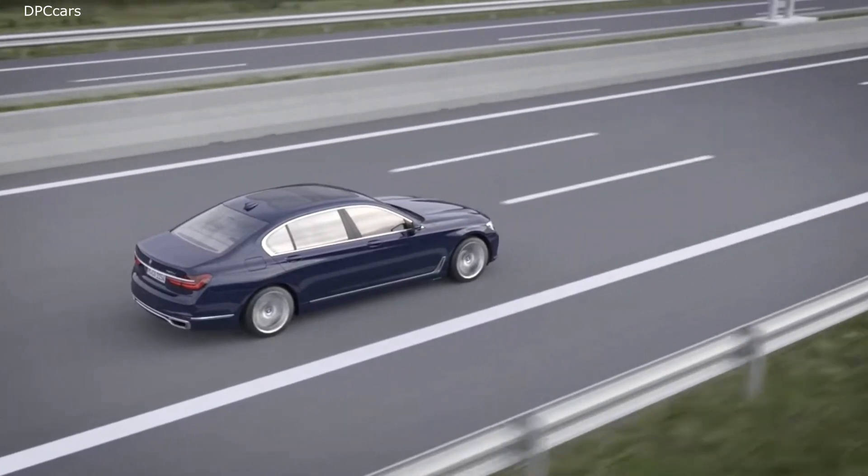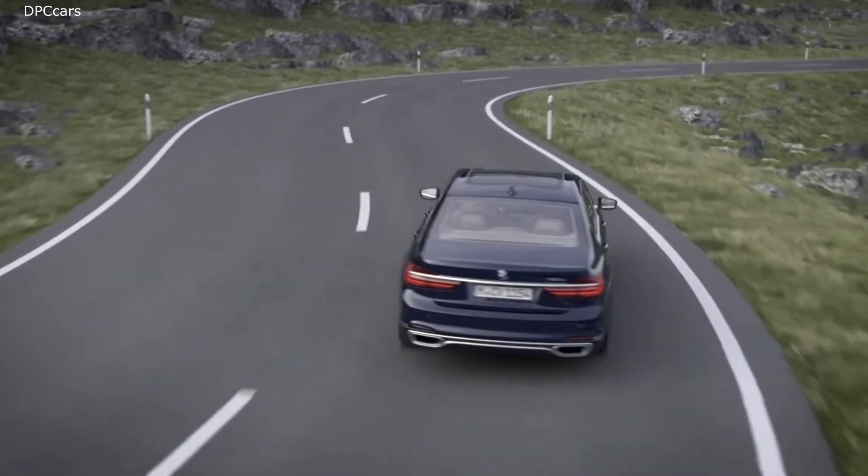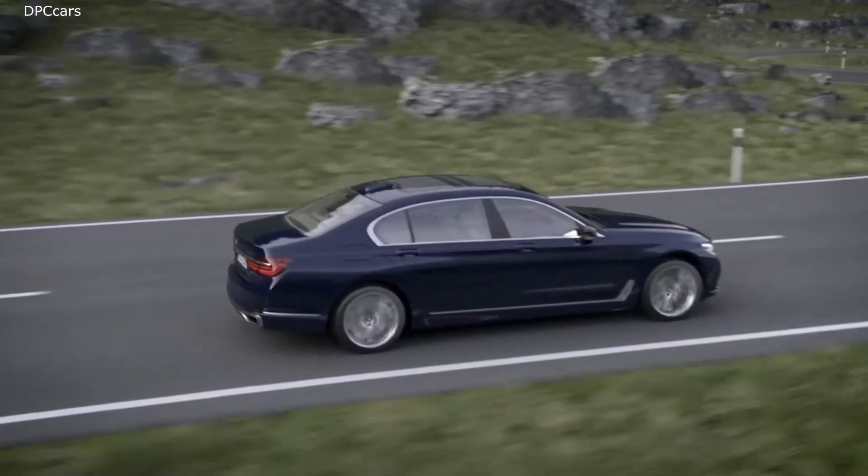Through these numerous features, Integral Active Steering enhances vehicle handling and comfort in all speed ranges.